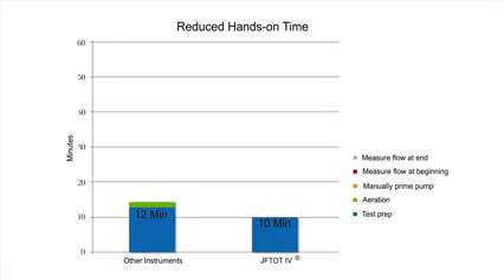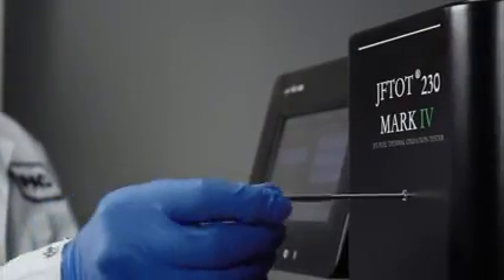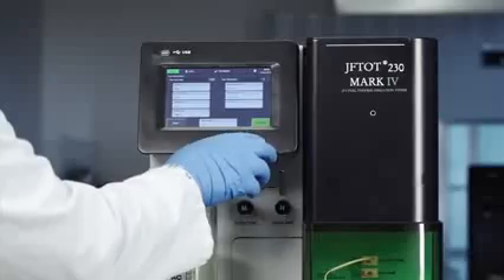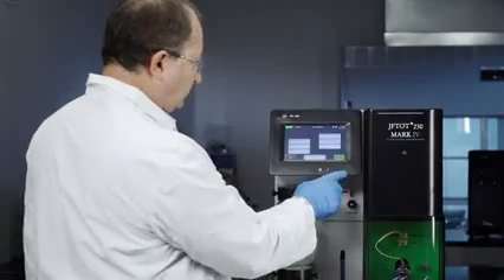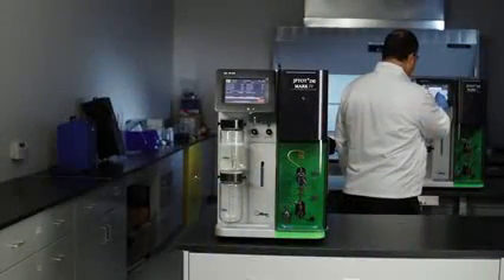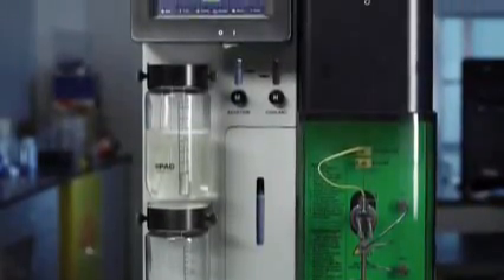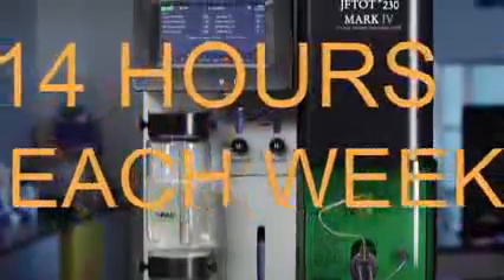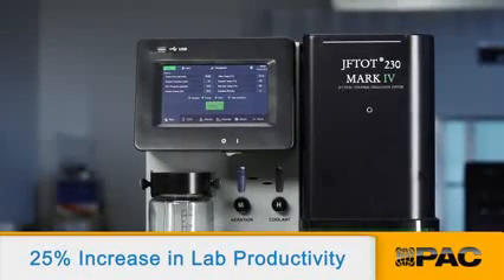The Jephtot 4 significantly frees up an operator's time — by as much as 80%. The operator only spends about 10 minutes preparing and starting a test, which is a tremendous improvement over the approximate 50 minutes of total time required by other instruments. Saving approximately 40 minutes with each test means operators are free to perform their other job duties. If you run three tests every day, this translates into savings of two hours each day, 14 hours each week, or 91 workdays each year — meaning the Jephtot 4 can increase lab productivity by as much as 25%.